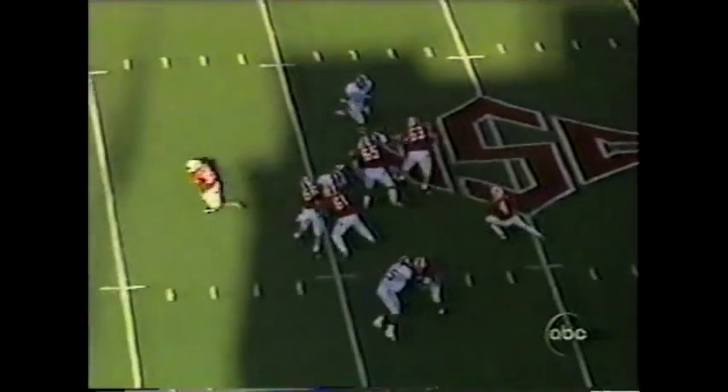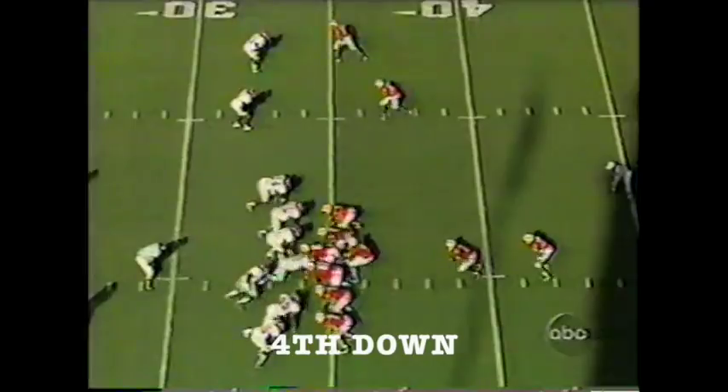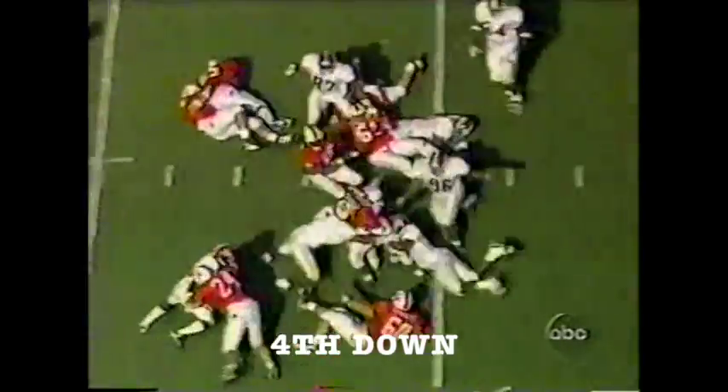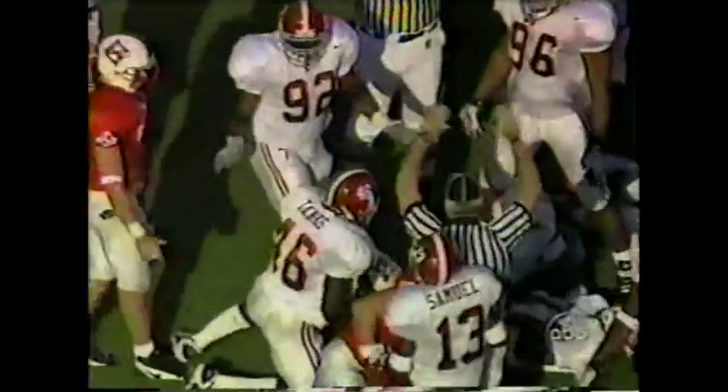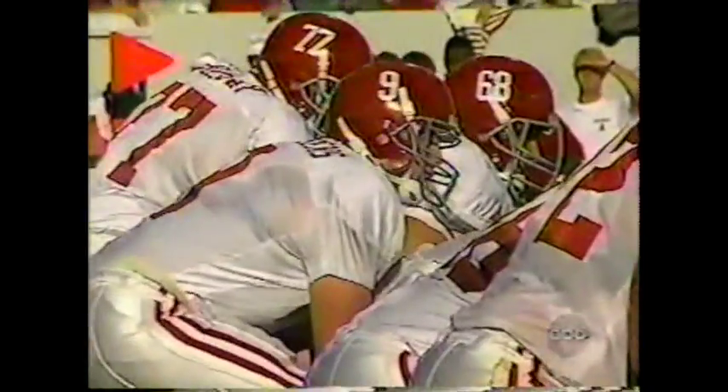Third down and nine, three receivers set — Barnett throws back to Holt, the catch at the 36, scrambles ahead to the 34. Stevens over the left side, gains about a yard. Tom Siddique had a hand in there, but he didn't get a piece of the football — he got a piece of Marcel West. South Siddique was beaten.